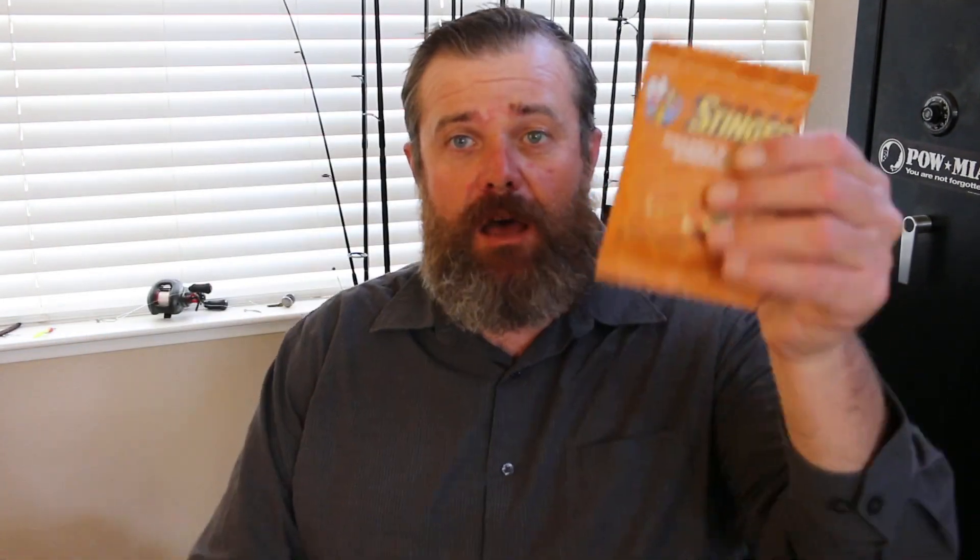Next up is from Honey Stinger — the original waffle in ginger snap flavor. I love that they include snacks because it introduces me to new trail snacks. This is messy to open but — mmm, that's tasty. It's like a ginger snap, honey-flavored, thin little piece almost like bread. You could pack a bunch of these in your pack and it would make a good trail breakfast. The value on the snack was $1.99.